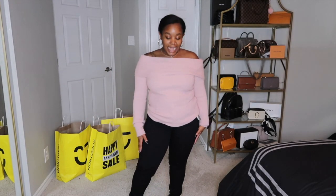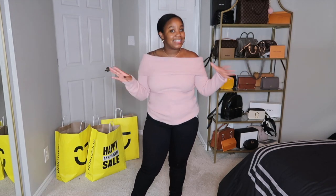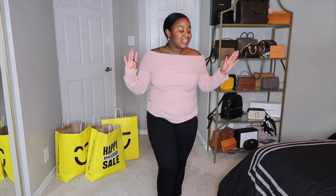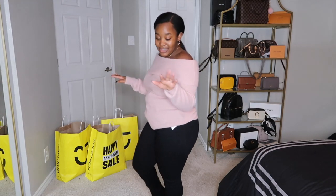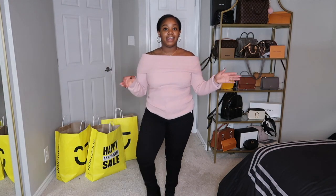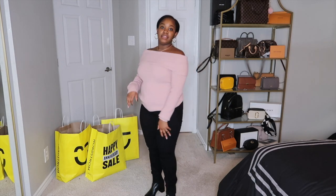I paired the pink sweater with these black Wit and Wisdom jeans. I loved the first pair so much I had to get a black pair too — they fit just the same, like a glove, accentuating all the right areas. I paired them with my Steve Madden booties again. It's a simple but perfect outfit.